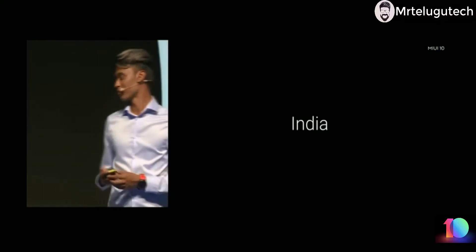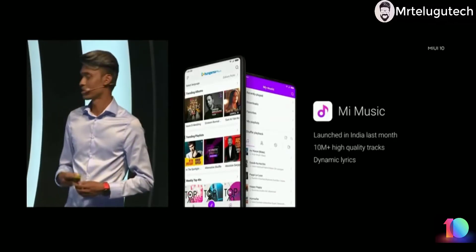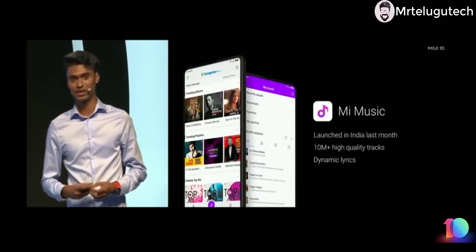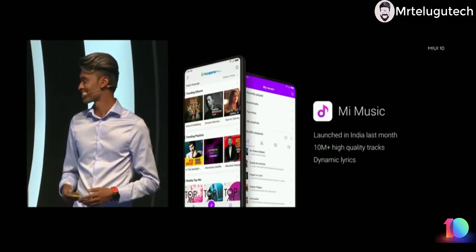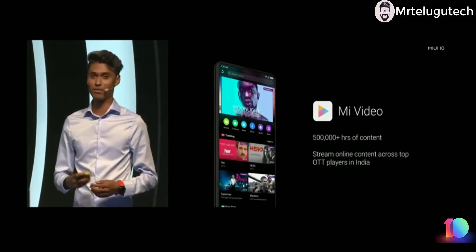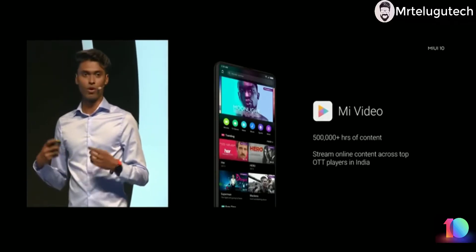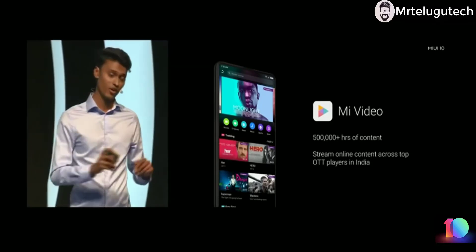Let's talk about India customization. We announced MIUI music last month in association with Hungama — over 10 million high quality soundtracks and my favorite: dynamic lyrics for the perfect karaoke night sessions. We also introduced MIUI video on the same day, with over 500,000 hours of content from all the content partners who have partnered with us for Mi TV — same content now on your phone.